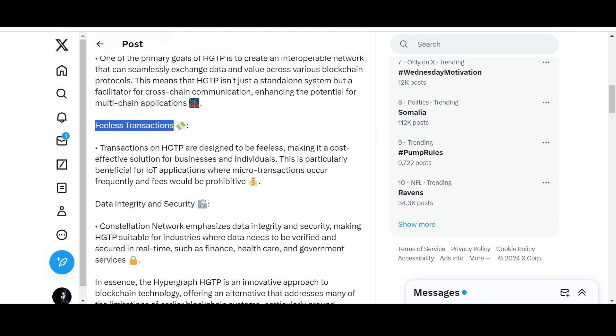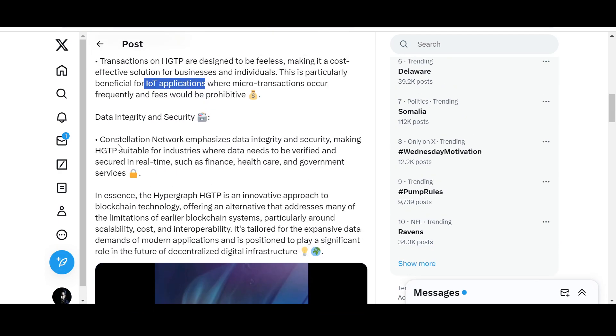Transactions on HGTP are designed to be feeless. Why would enterprises or government agencies want to pay fees? They are focused on reducing costs, and HGTP is primed for that — making it a cost-effective solution for businesses, individuals, governments, and financial players. This is particularly beneficial for Internet of Things (IoT) applications, where there are microtransactions and frequent fees would be disruptive. Whether it's an AC unit or a robot connected via IoT, feeless transactions are part and parcel of the future.